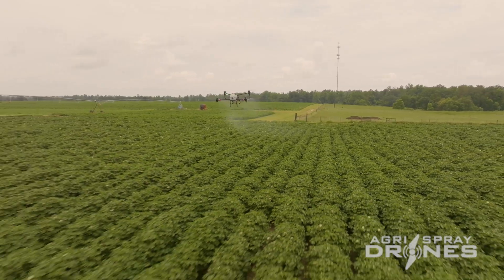For new spray drone operators or for farmers, my most important advice is to follow the regulation, follow the rules, and get the certificates and insurance liability coverage that you need. Make sure you run a legal operation.